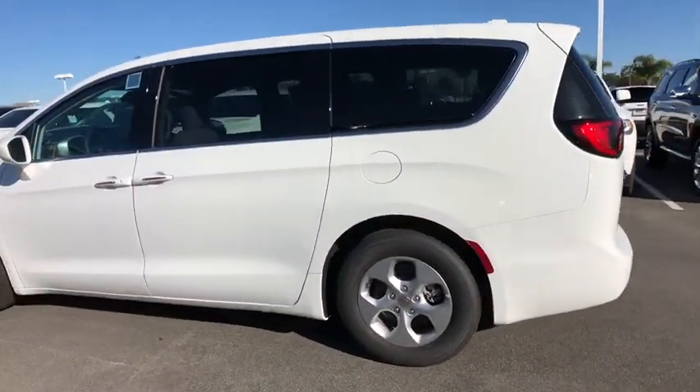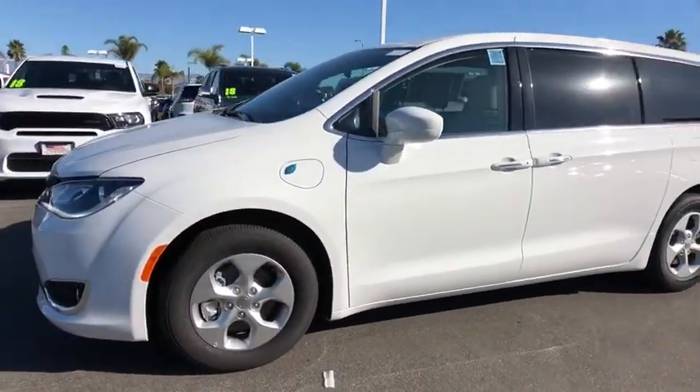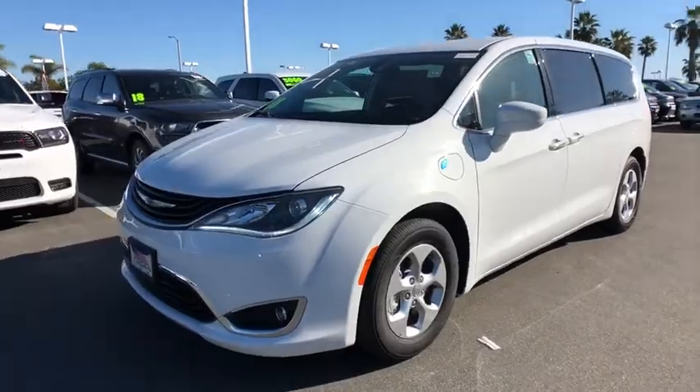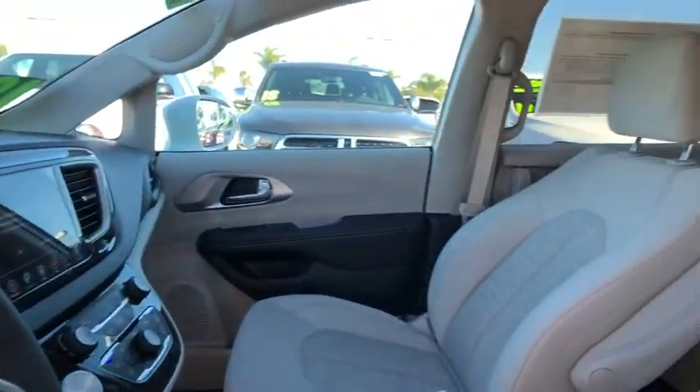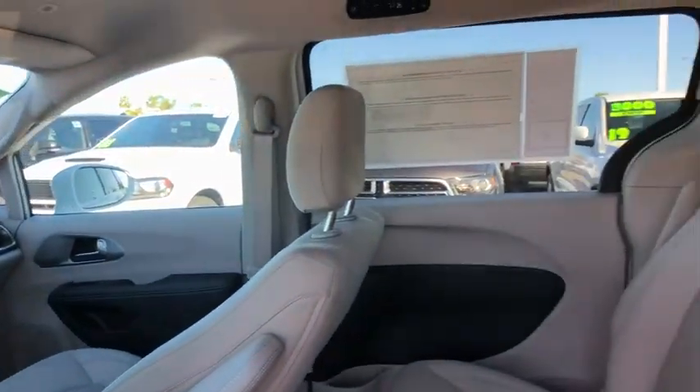Here are some of this vehicle's great options: keyless entry, steering wheel audio control, stability control, anti-lock braking system, traction control, backup camera, Bluetooth, adjustable steering wheel, power steering, floor mats.